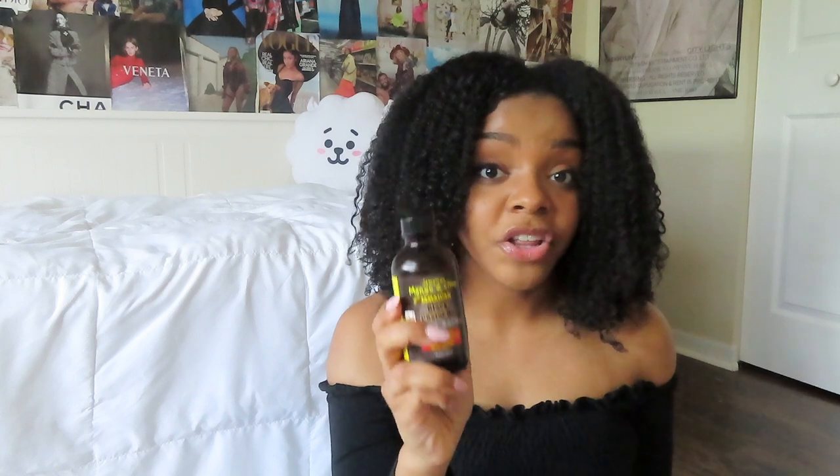My other holy grail product is Jamaican Black Castor Oil, which has also been responsible for thickening my hair. I bought it at Target and I've been using it for about two years — it's really helped my hair repair well. At the end of my routine, once all other products are in, I apply the castor oil and concentrate on my ends so they stay moisturized and strong.